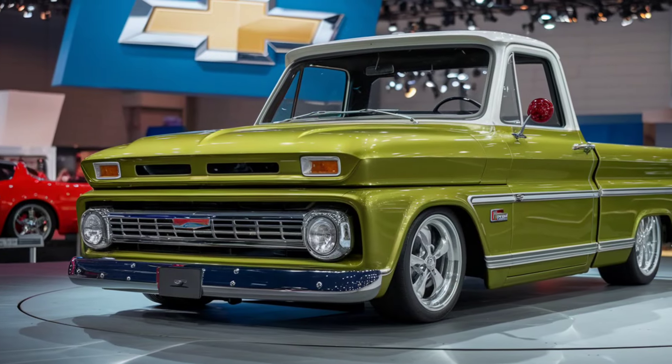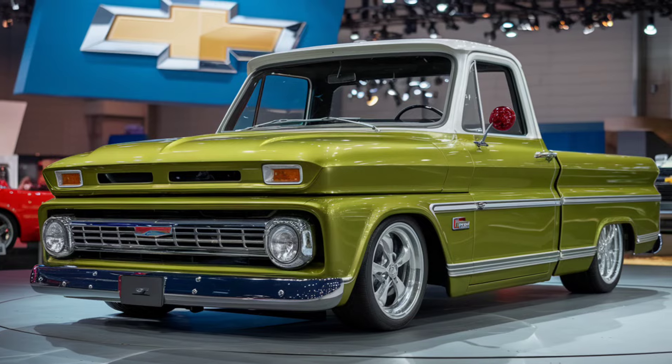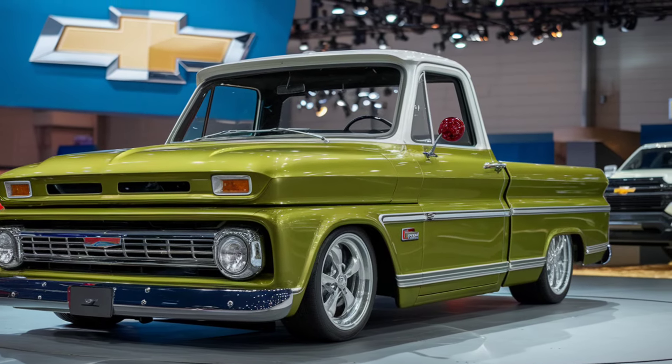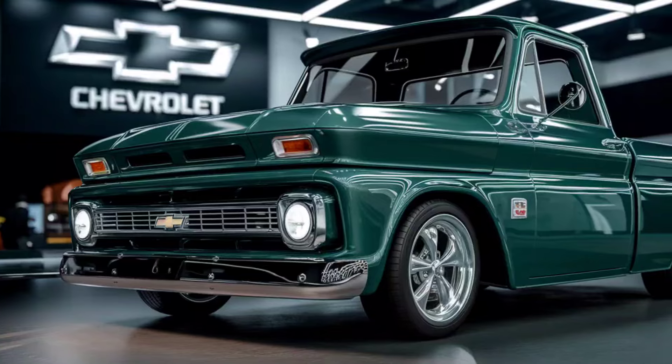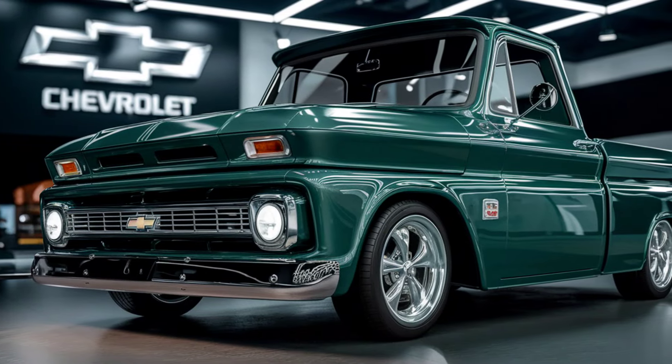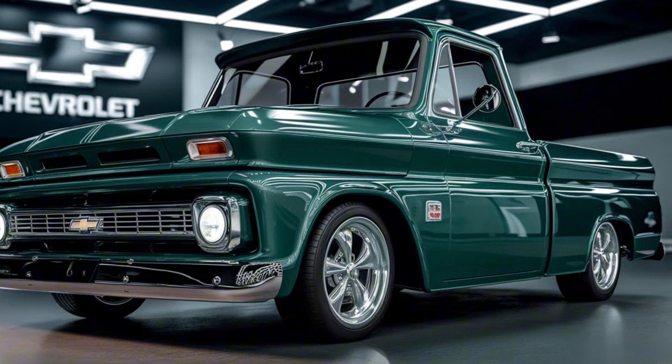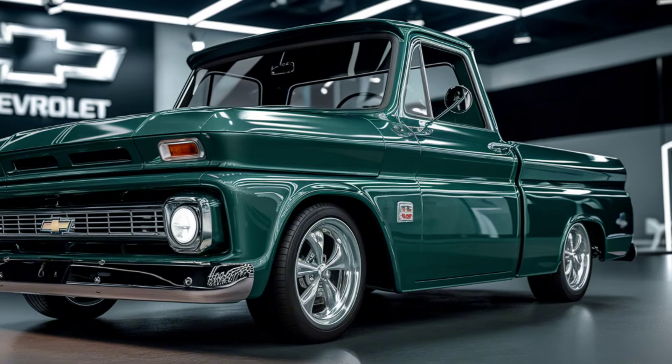The 2025 Chevrolet C10 is a tribute to the iconic pickup truck from the 1960s and 70s, blending classic design with modern technology and performance. Chevrolet has done a fantastic job of keeping the vintage look while enhancing it with today's innovations.